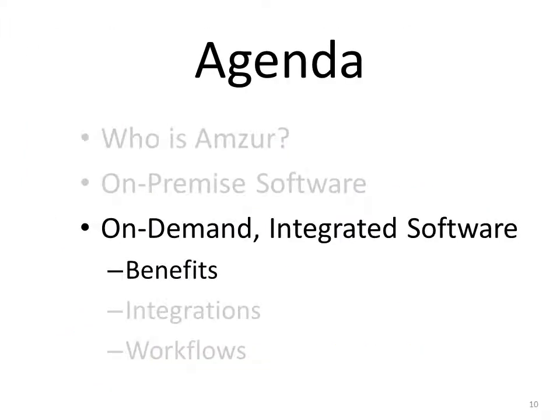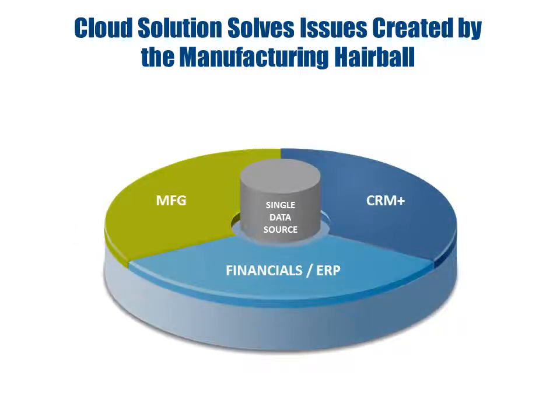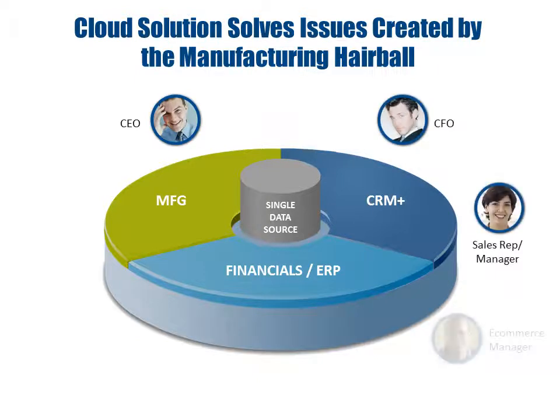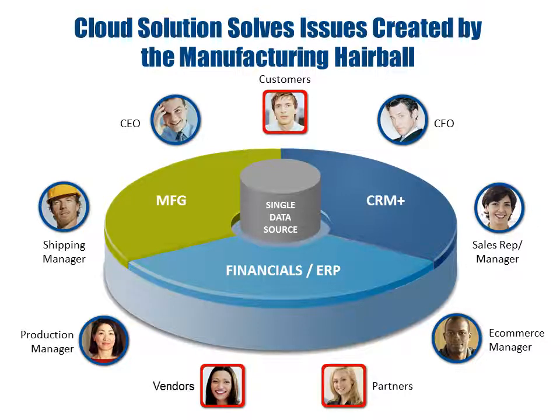On-demand integrated software — let's take a look at the benefits. We believe there is a better way. The approach we take at AMSR is to enable today's manufacturing business with a complete single integrated solution, including financials and accounting, enterprise resource planning, customer relationship management, manufacturing resource planning, order management, and e-commerce — all delivered as a software as a service in the cloud. This enables not just your executives and employees, but everyone in your extended enterprise, including vendors, partners, and customers.